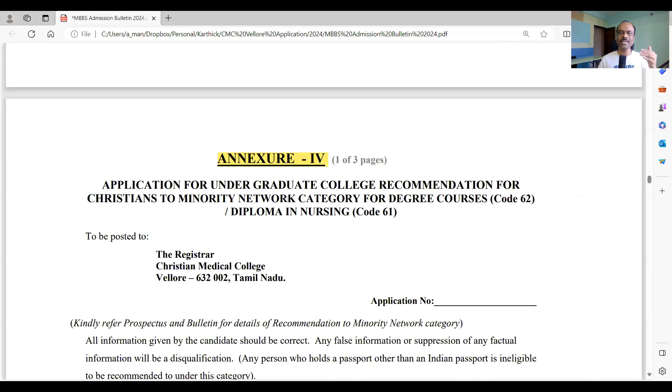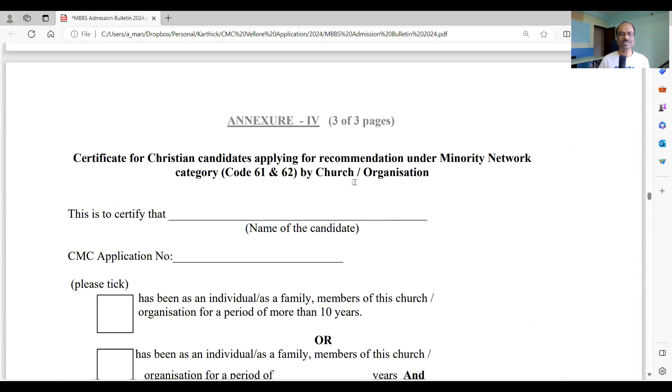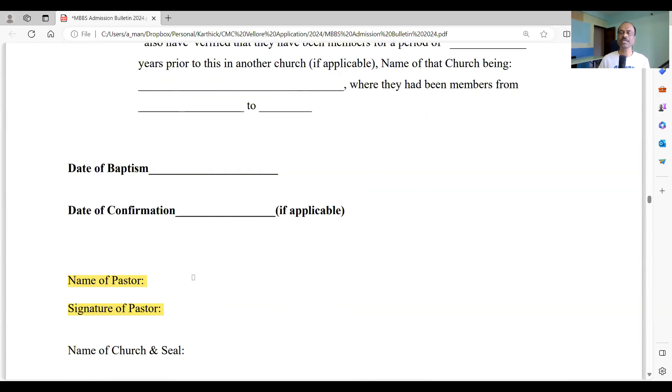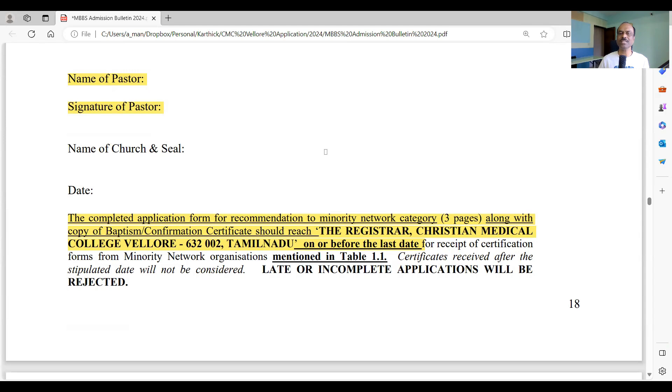Annexure 4 is for candidates interested in the UG College recommendation — the one seat directly sponsored by CMC Vellore for unsponsored Christians. Fill all three pages of Annexure 4, get the pastor's signature and church seal on the third page, attach a copy of your baptism or confirmation certificate, and send it to the Registrar, Christian Medical College, Vellore, Tamil Nadu, on or before the last date for supporting documents.